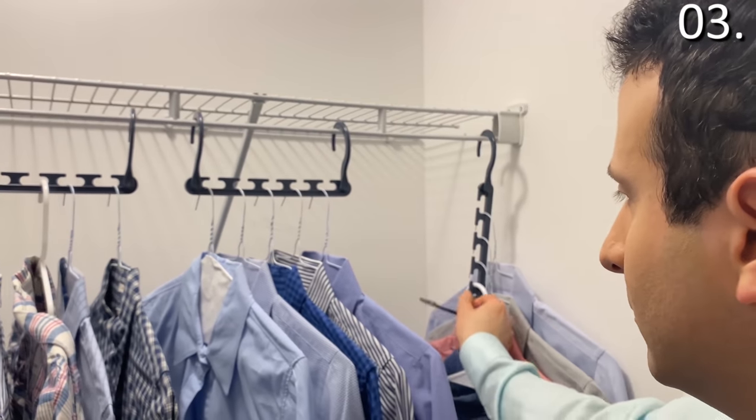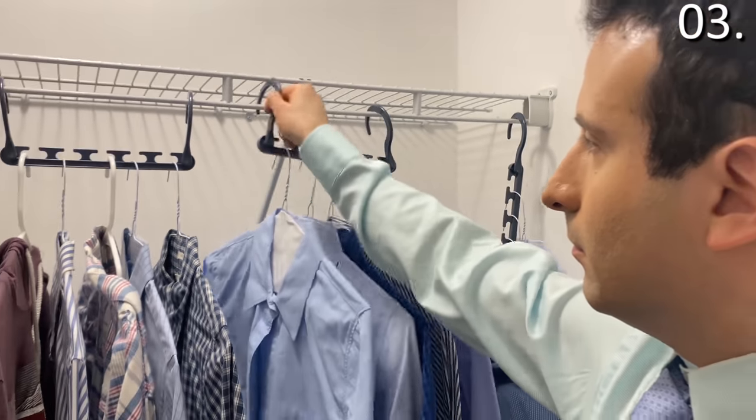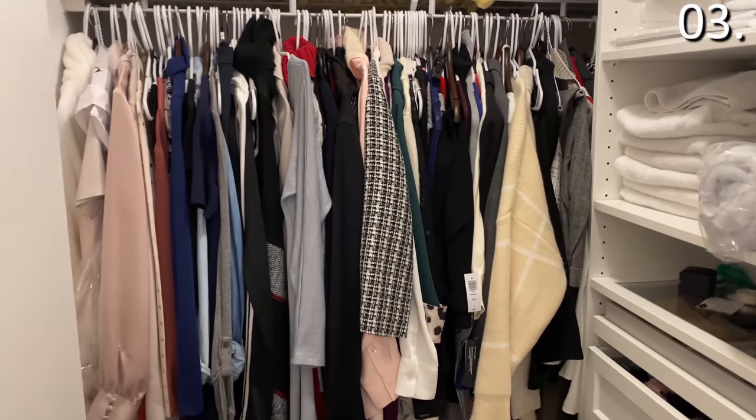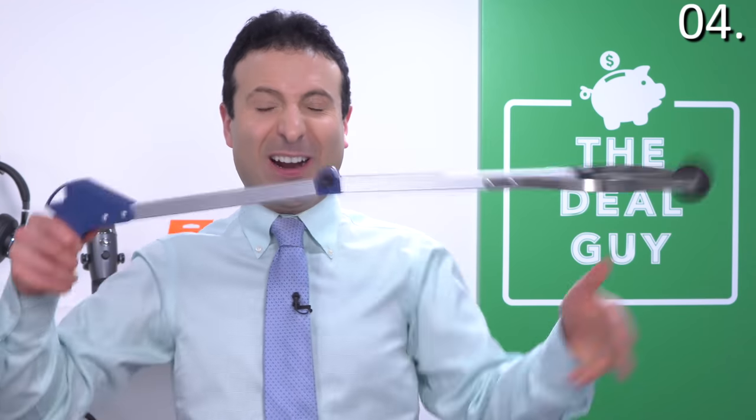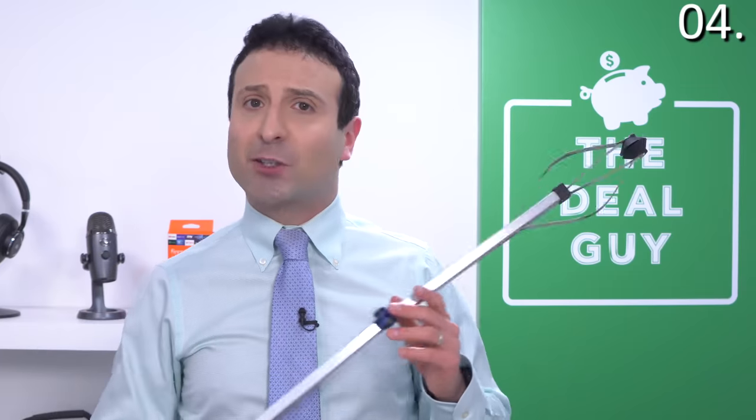$14.99 well spent. When I am done, I can't wait to help my wife with her closet, which is also a bit of its own little disaster. As Seen on TV product number four is the Gopher — sorry, that was a little aggressive.